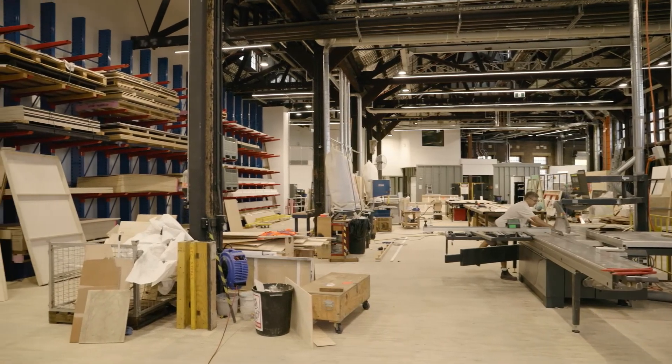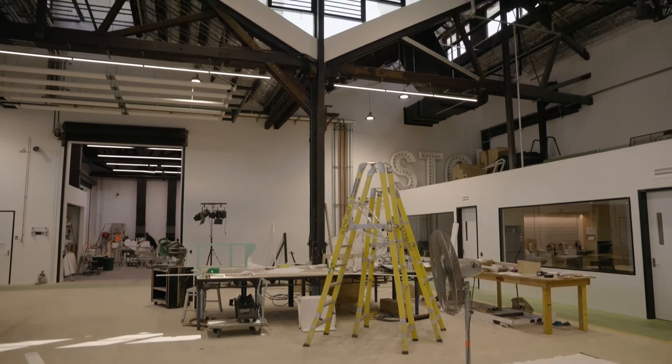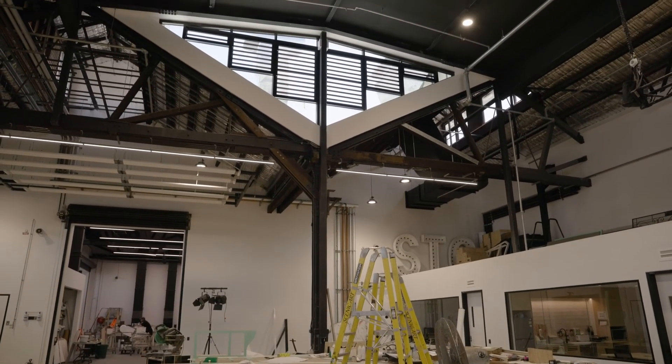One of the things that we've been able to do with the refurb of The Wharf is to have two set construction areas. And not only that, we've been able to raise the ceiling over one of the set construction areas so that we can finally build sets for the Ross Packer Theatre at full height.